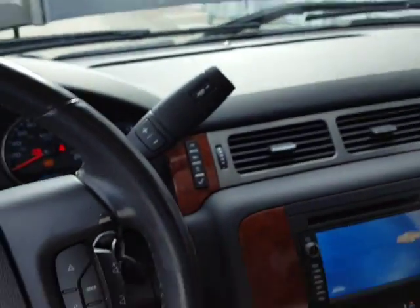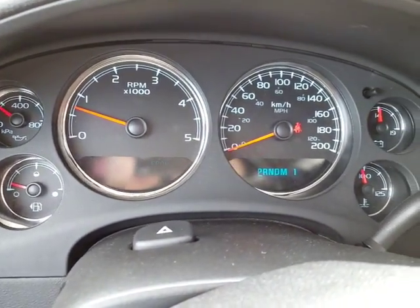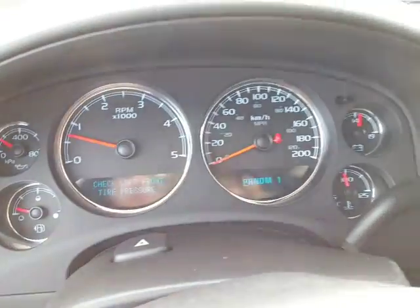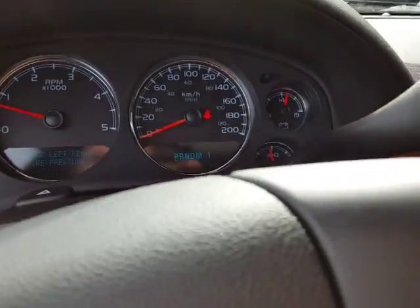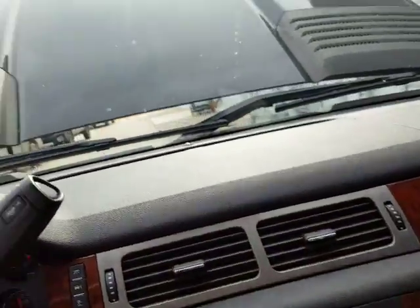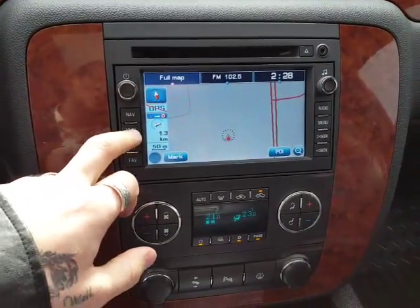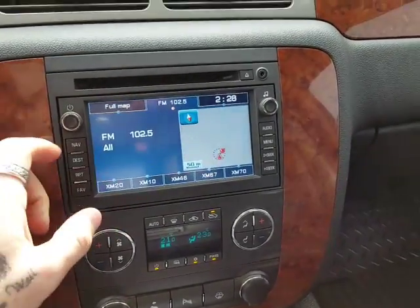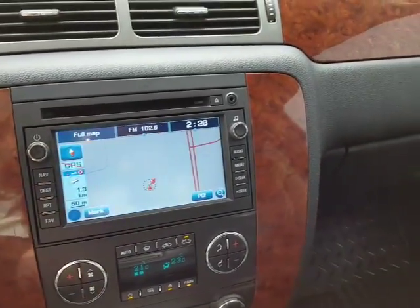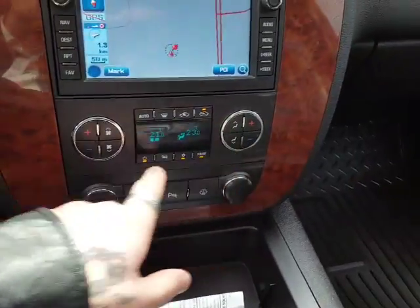To fire this up for you — fires up nice and easy, as you can see. Hood's open. It's telling us something's going on with the tire pressure sensor — I just need to get them to readjust that. But it should be telling us you've only got 90,000 kilometers on it. You've got navigation here on your touchscreen, and all this stuff just like you want.